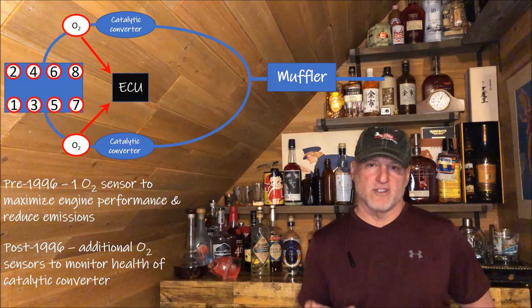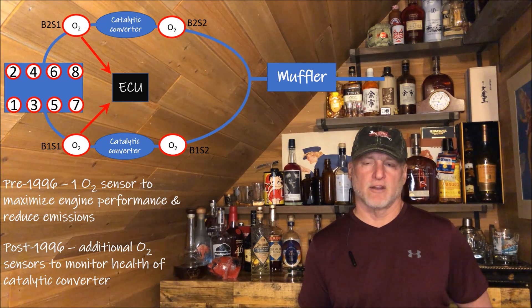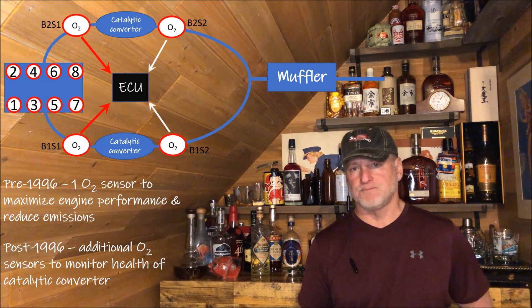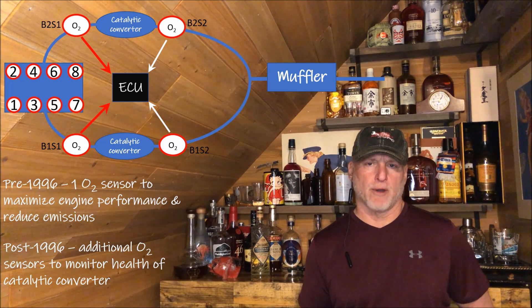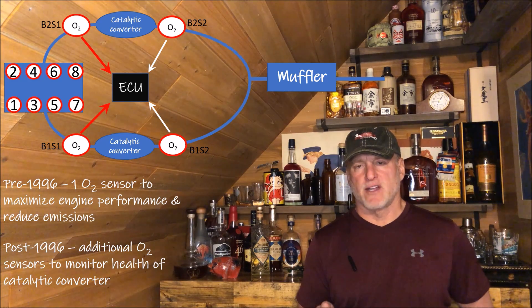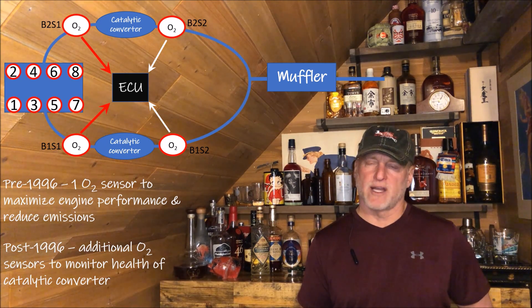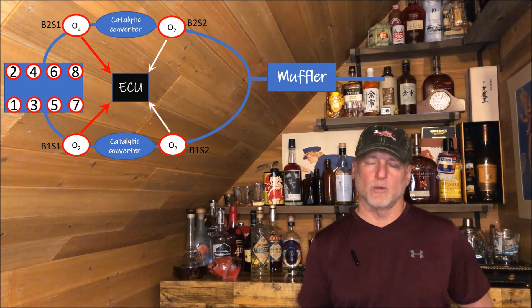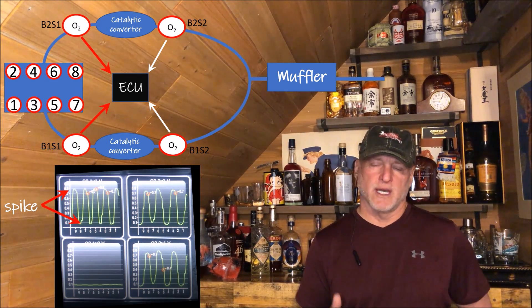Later emissions requirements added two oxygen sensors: the first upstream sensor monitors engine performance, and the second one downstream of the catalytic converter monitors the performance of the cat, so the onboard ECU would know if the catalytic converter was still operating properly. That downstream sensor doesn't impact engine performance. The upstream sensor is the one that matters, and conventional thinking says that over time, heat cycles and miles cause it to weaken, slow down, and not spike up and down in voltage as quickly — which can affect fuel economy and engine performance. That's what I wanted to test.